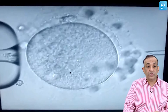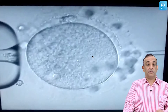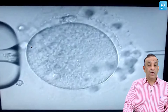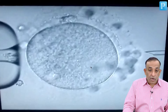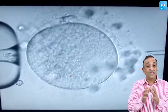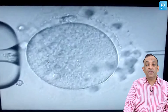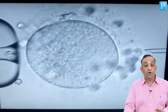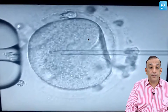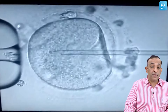The oocyte is held with a holding pipette using negative pressure, and positioned so that the polar body is at the 12 o'clock position — this is very important because the lower part of the oocyte is where the mitotic spindle is located. You don't want to inject the needle near the mitotic spindle as that will spoil fertilization. We then inject the needle carrying the sperm into the oocyte.